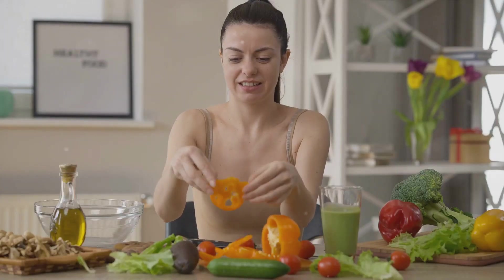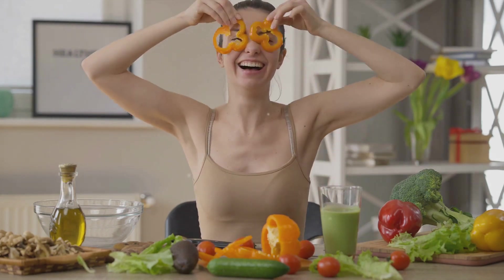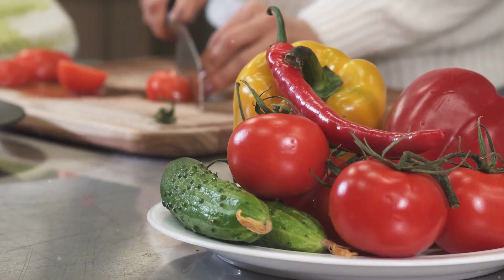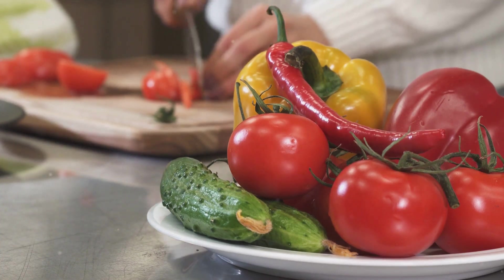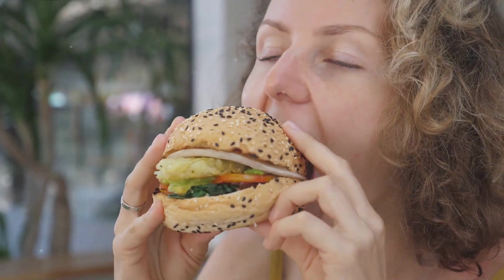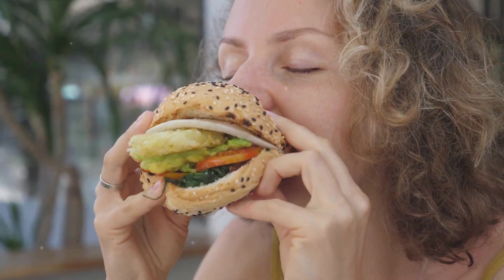Now, let's see how the flexitarian diet compares to other diets. First up, the vegetarian diet. Vegetarians completely eliminate meat from their diet, but they may still consume dairy products and eggs. The flexitarian diet, on the other hand, encourages a plant-forward approach but doesn't require you to completely give up meat. Next, the vegan diet — a more restrictive form of vegetarianism that excludes all animal products. Flexitarians, however, are allowed to consume animal products, again highlighting the flexibility of this diet.